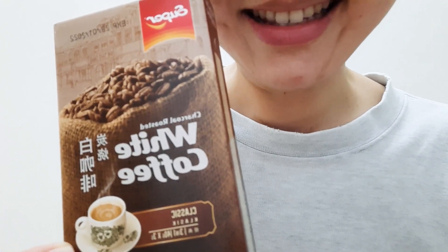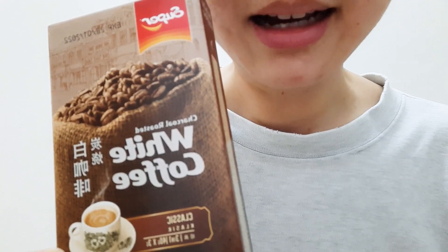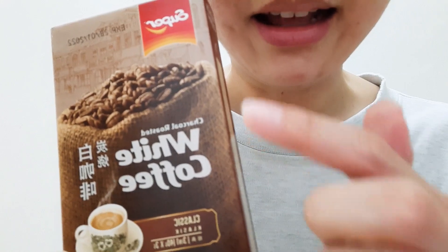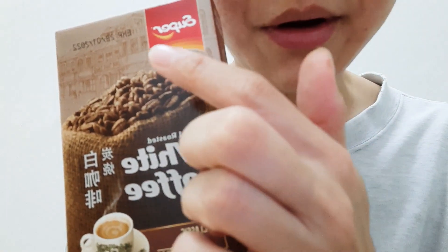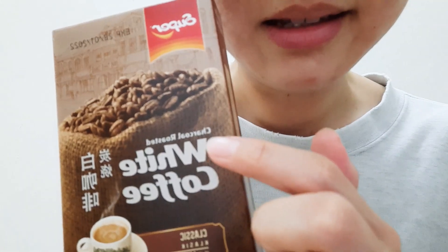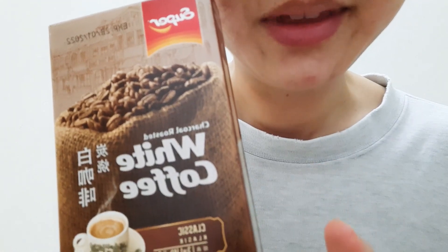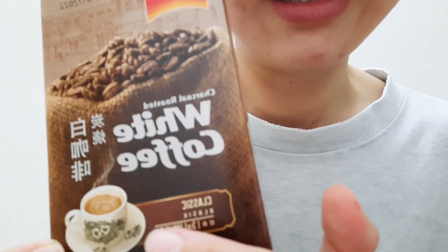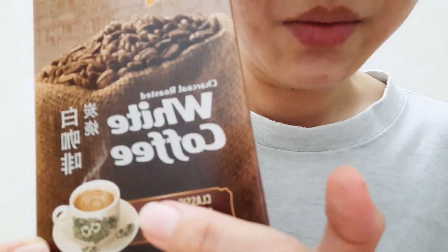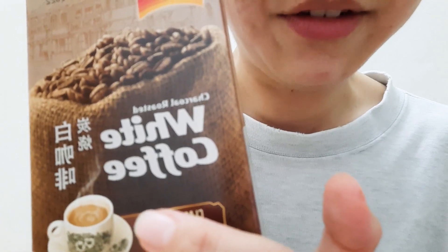Hi guys! Today I am having a cup of coffee for my tea break. I'm having Super — the brand of this coffee. This is a charcoal roasted white coffee, classic. This is the classic coffee we normally have here in the coffee shop.